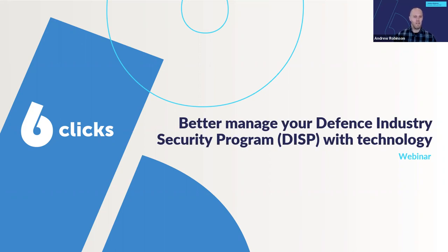I'm Andrew Robinson, one of the founders here at Six Clicks, as well as our Chief Information Security Officer. I've got a fair bit of experience in government and industry, and we at Six Clicks also participate in this program. It looks like we've got a good audience on Zoom and via LinkedIn.